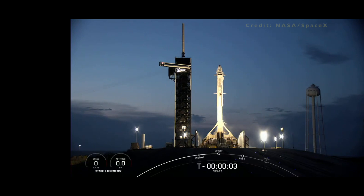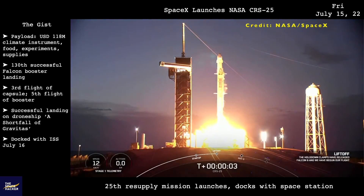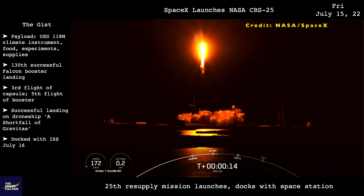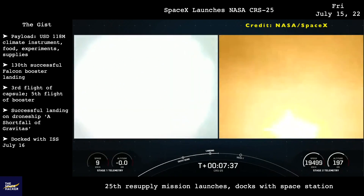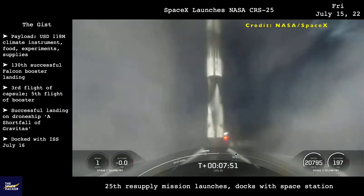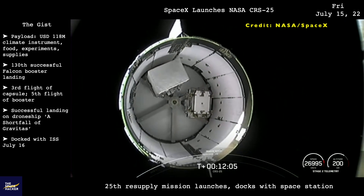SpaceX launched its 25th resupply mission to the International Space Station, carrying the Earth-surface mineral dust source investigation instrument as well as supplies. The climate instrument will be attached outside the space station to measure the mineral content of the world's desert regions, which are the sources of global dust storms that can impact climate and weather around the world. After a routine liftoff, the booster landed on the drone ship A Shortfall of Gravitas, completing its fifth flight.